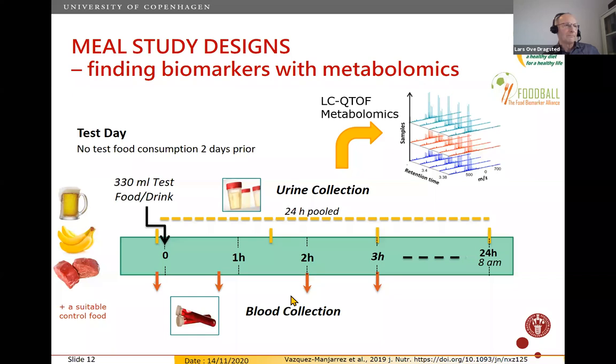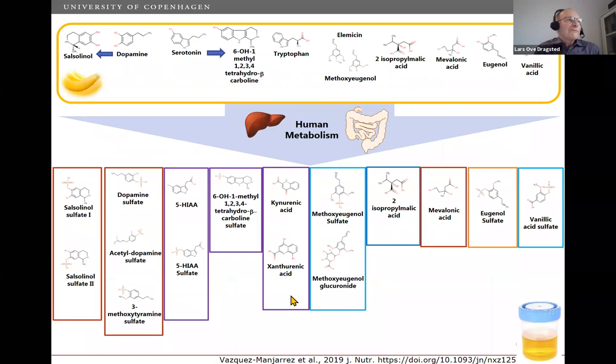For banana, we found a range of compounds, none of which are really specific. These include dopamine and its metabolite salsolinol — dopamine is also an endogenous metabolite — serotonin and its metabolites, tryptophan found in many foods, and methoxyeugenol which is relatively specific but exists in several other plants. These are also metabolized by human metabolism and gut microbiota, yielding various compounds, none truly specific. This is probably a common situation for many foods.